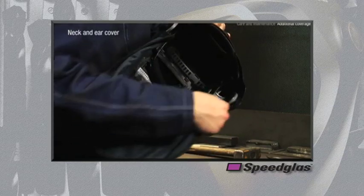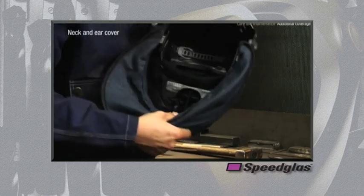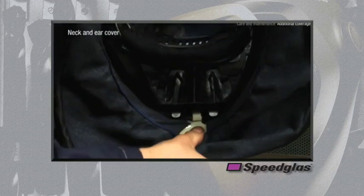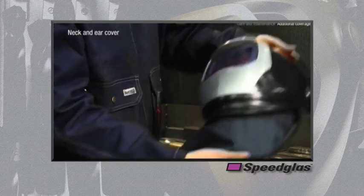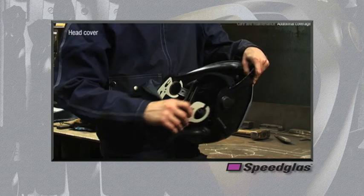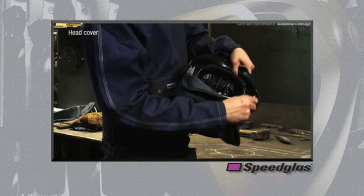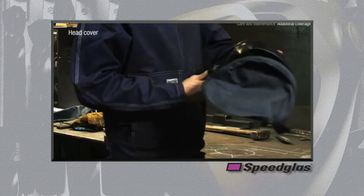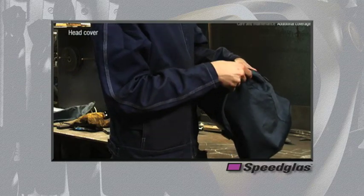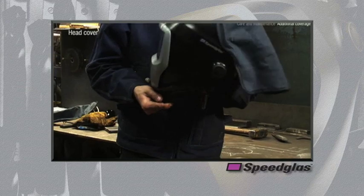The neck and ear extended coverage simply attaches to the pivot area and exhaust vent area. This extended coverage is designed with a rigid member sewn in the bottom of the fabric so that it does not drop down and inadvertently block the user's line of sight while the helmet is in a raised position. The head cover extended coverage also attaches to the pivot location and secures mechanically to the edge of the welding helmet, helping reduce the likelihood of spark or spatter from entering underneath the head cover. These extended coverage devices are available as accessories for the 9100 series welding helmet.